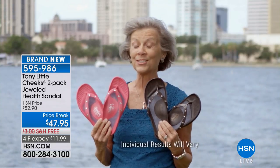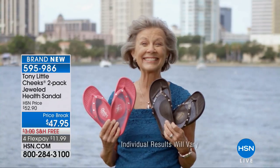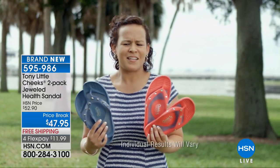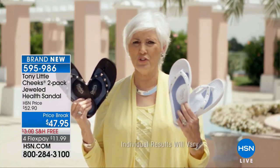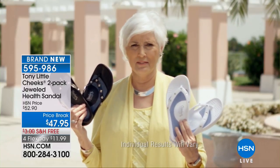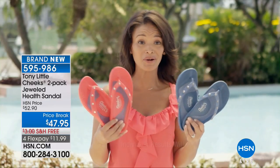Getting two pairs for one low price — that's crazy. Two pairs of Cheeks sandals, one price, different styles, different colors — that's a great deal. Two pairs, two colors, two styles, one low price. I can't believe it — two pairs of Cheeks health sandals for one low price!